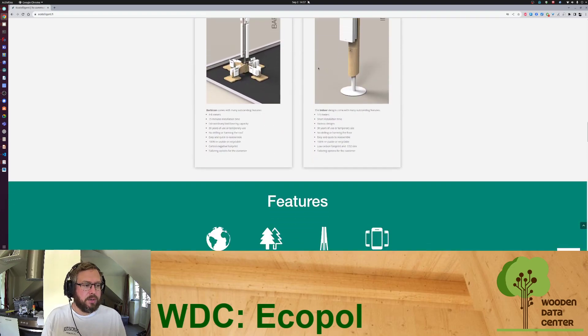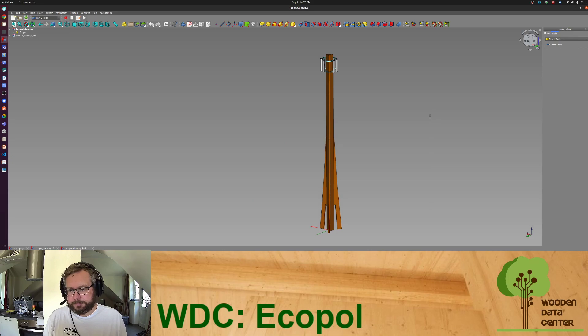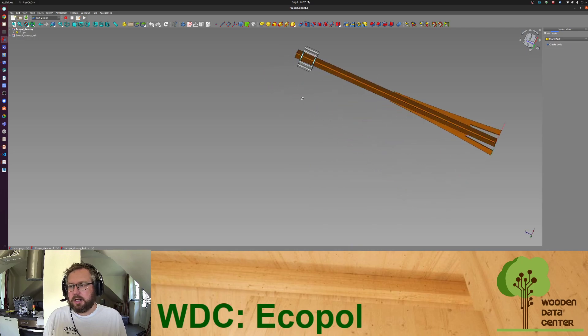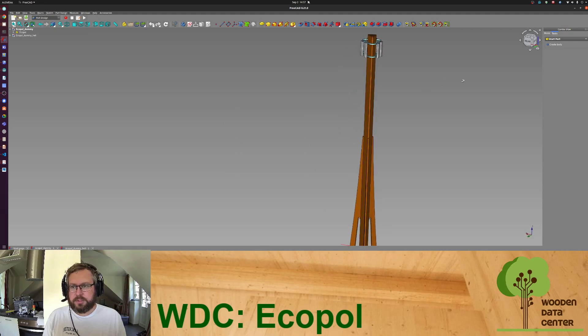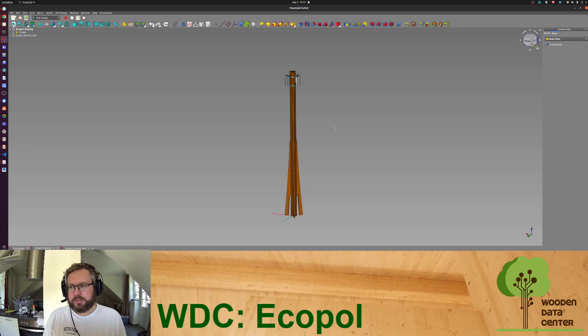Go to ecotelligent.fi to find more information. We were able to get a 3D model from one of our partners, which we will use in one of our use cases — just briefly highlighting how it is possible to create large wooden infrastructure that looks nice, for the next level of telco infrastructure. Look out for the overall use case we put together. Happy to talk to you more about that — thank you, bye!